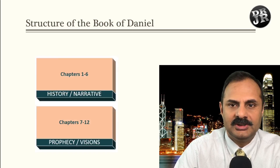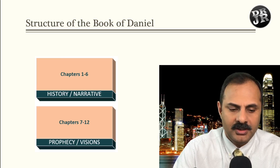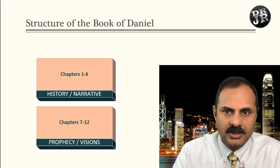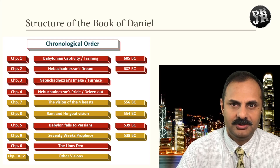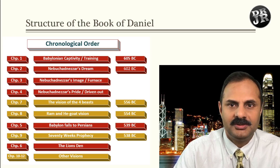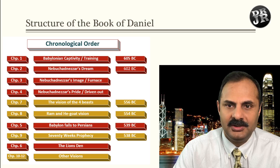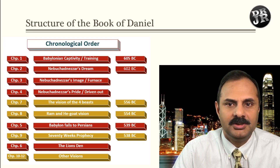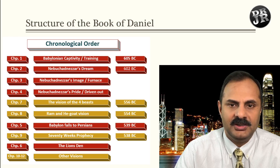Chapters 1 to 6 is history and chapters 7 to 12 is prophecy or visions. One thing I mentioned last week is that the chapters were not written in chronological order. So here is a chart that gives a clear picture: chapter 1 is around 605 BC, starting with Daniel's deportation from Judah to Babylon. Then you have chapters 2, 3, and 4; then Daniel's visions in chapters 7 and 8; then chapter 5 takes you to the Persian Empire, followed by chapter 9, then 6, and the rest.